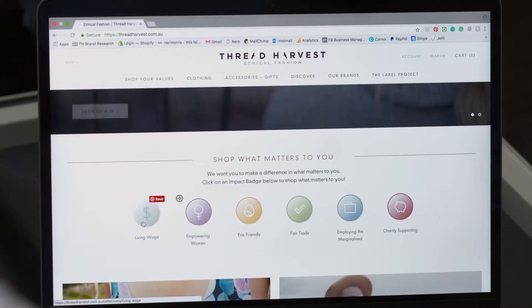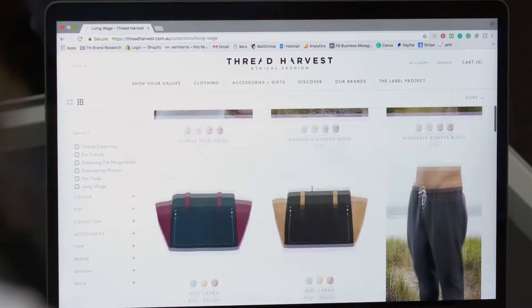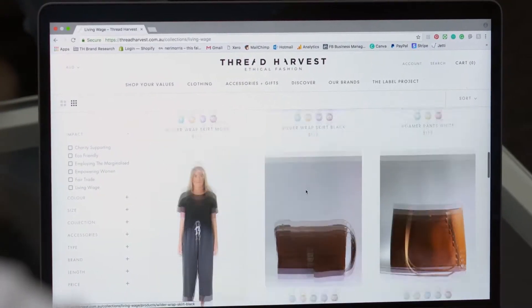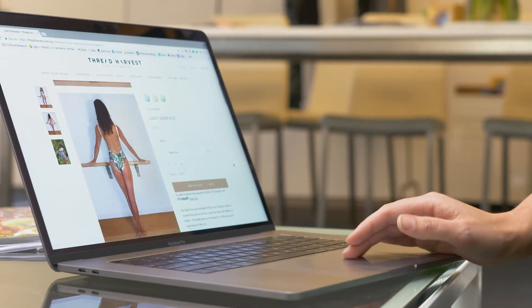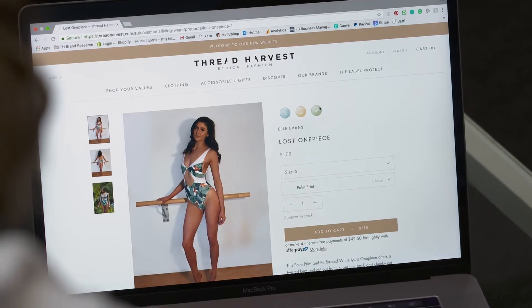It's really simple. You come to the website and simply click on the badge that you want to know more about. As you can see here, we've got Living Wage, and it pulls through all of the products that meet that standard. Each of our brands needs to meet at least two. This one actually meets three: Living Wage, Eco-Friendly, and Fair Trade.